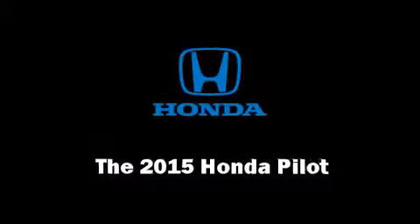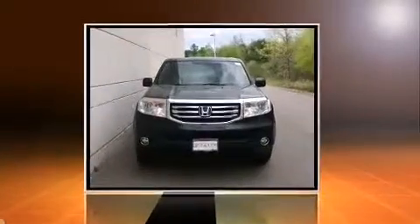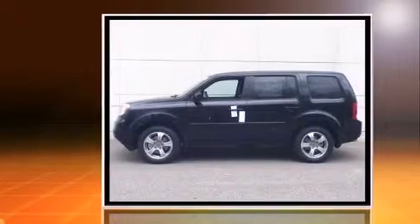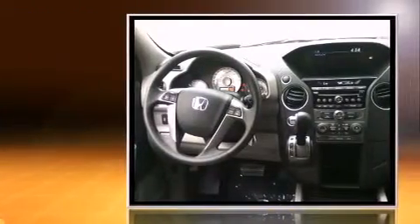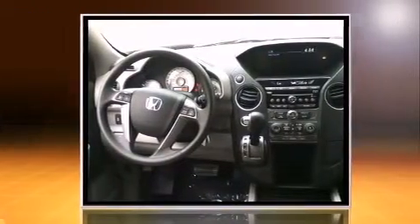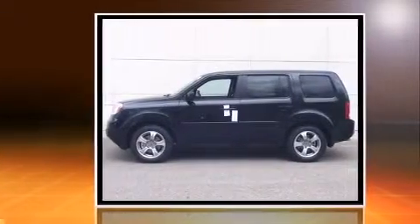Step into the 2015 Honda Pilot. It features four-wheel drive capabilities, a durable automatic transmission, and a 3.5-liter six-cylinder engine. It distinguishes itself from the competition with features such as delay-off headlights and front and rear reading lights.